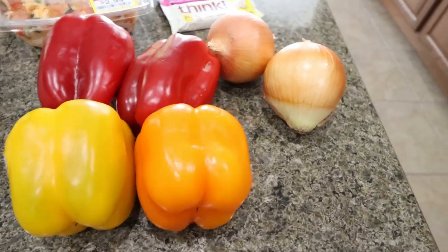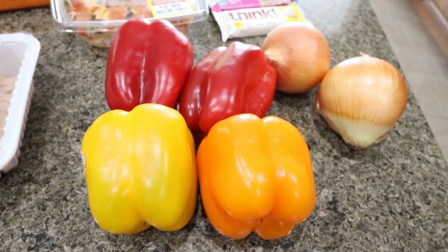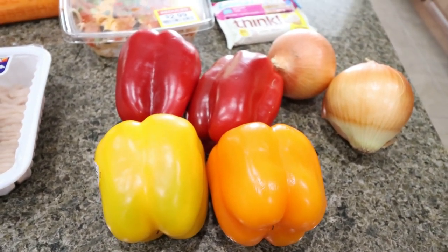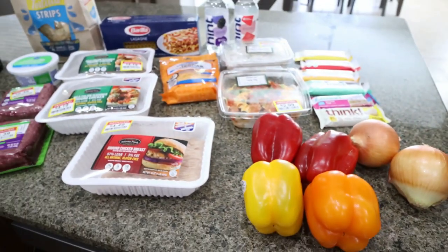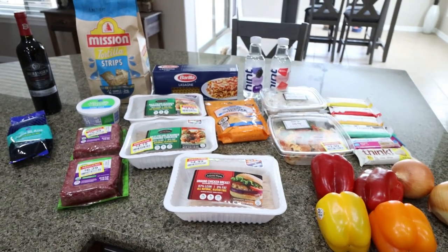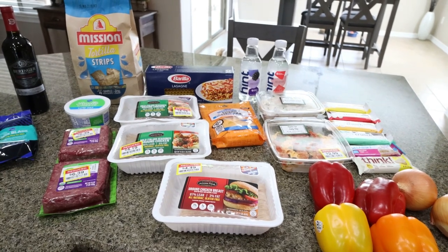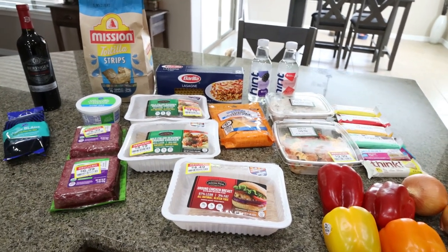For produce I picked up a couple of yellow onions and four bell peppers because I'm making taco stuffed bell peppers. That's everything I picked up for groceries for the week. Don't forget there will not be a meal prep this coming Monday because I am out of town — but let's jump into what's on my menu for dinner.